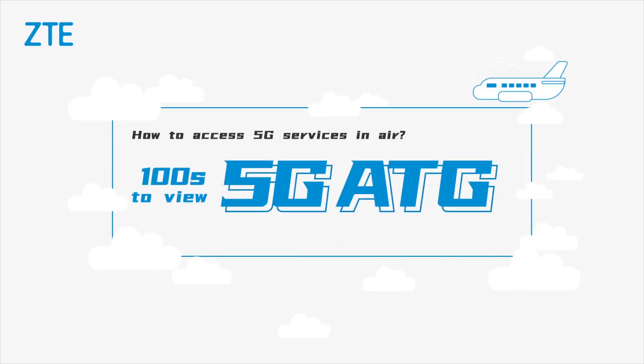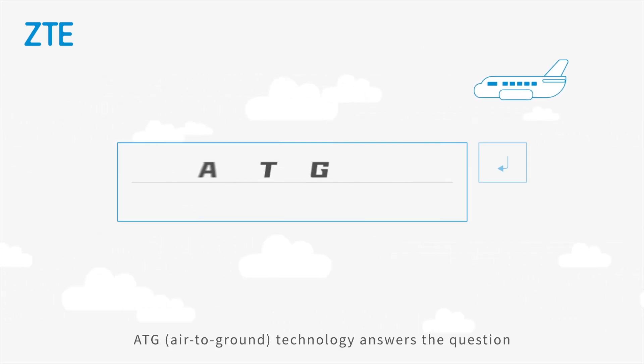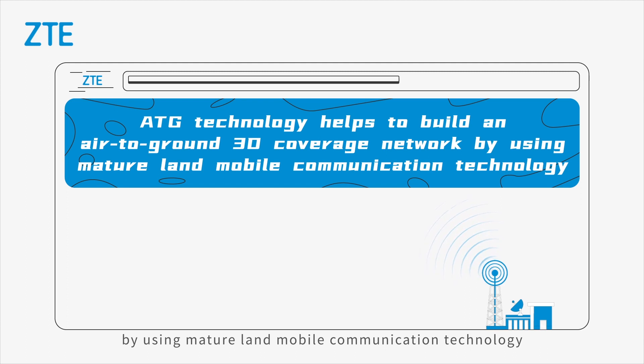100 seconds to view how to access 5G services in air. ATG, air-to-ground technology, answers the question. ATG technology helps to build an air-to-ground 3D coverage network by using mature land mobile communication technology.